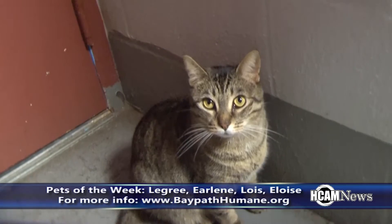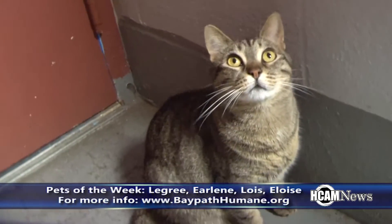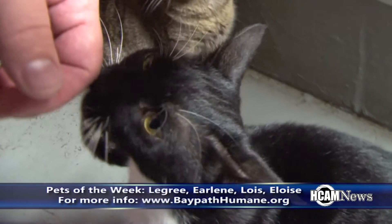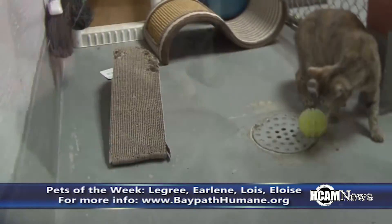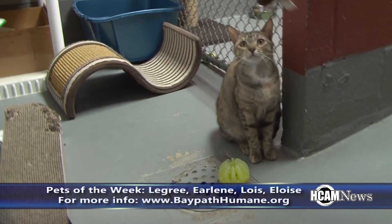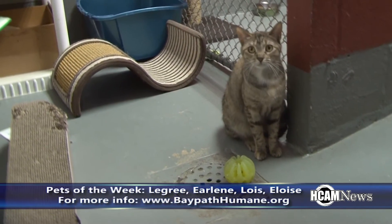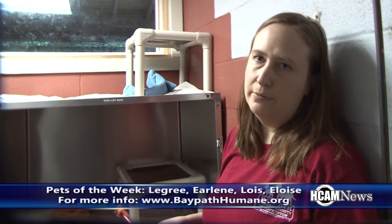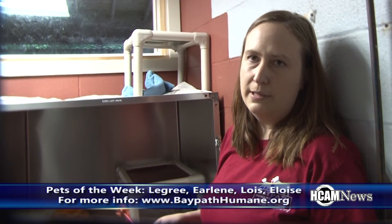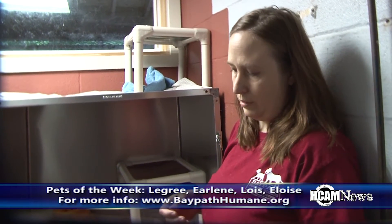Do you know how you guys got these cats? They came from Louisiana. Bay Path partners with organizations in the South, and generally they just bring dogs up here, because there's an enormous amount of animals in the South that need rescue, and there's not enough places down there for them. But every once in a while we get cats, and so these guys came from Louisiana in one of those shipments. There are volunteers that drive them up.